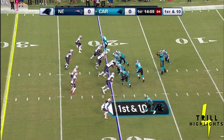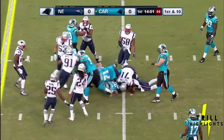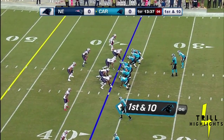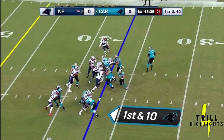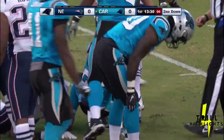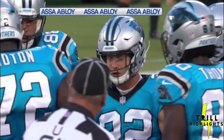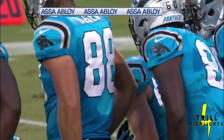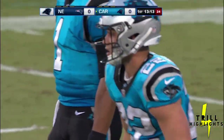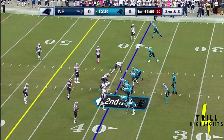That's two tight ends in the game. Ian Thomas the motion man. McCaffrey trying to angle left, got stunned. He can do a little bit of everything, including run between the tackles. He's like a Swiss Army knife — whatever you ask him to do, he can do it, whether it's catch the ball, run outside the tackles, or run inside the tackles.